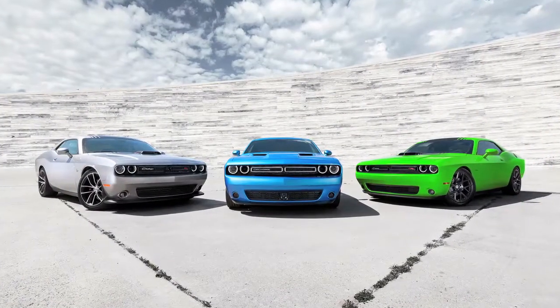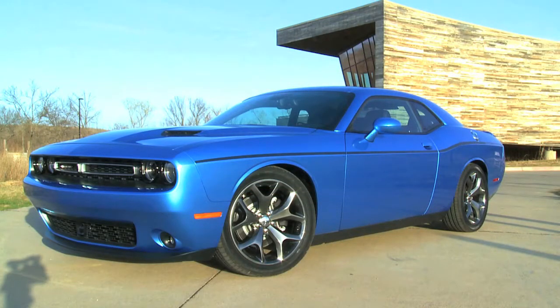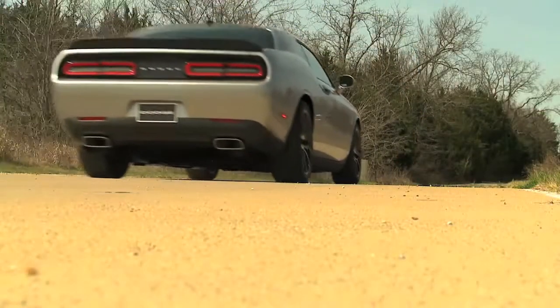I have the luxury of being able to drive both, and I will tell you these new cars are far superior to the old cars — and you can only say that if you own one. Driving my '71 is like driving a stagecoach compared to these cars. The performance of the new cars is amazing. It doesn't mean I'm going to get rid of the old one — I love the old one. The sensation of an old car is just something you can't duplicate. But from a pure performance standpoint, the new cars absolutely blow the old ones away.